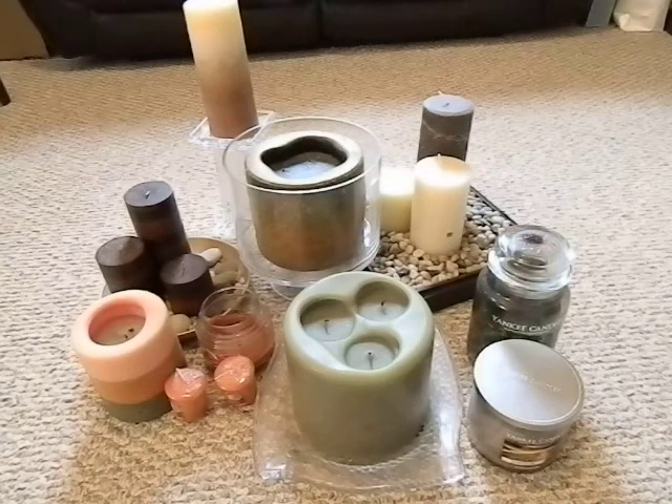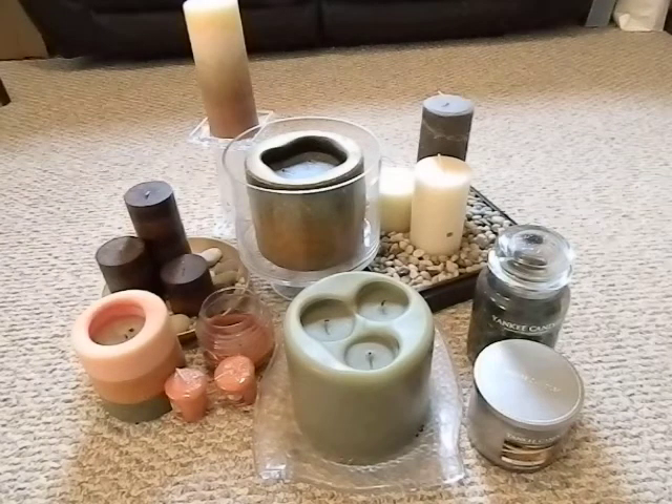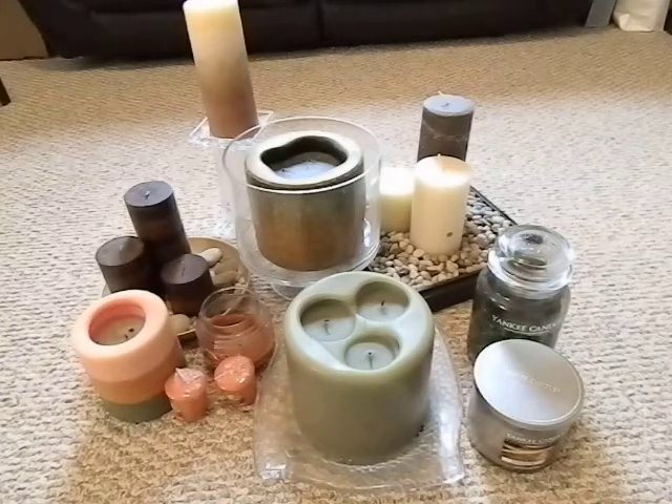Bushcraft 412, and today I want to do a real quick video on candles. I know you're saying candles — why would you ever make a video on candles? Well here's why: as a prepper, we all tend to get caught up in...